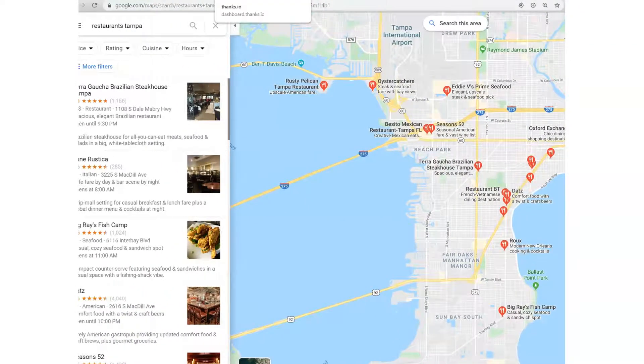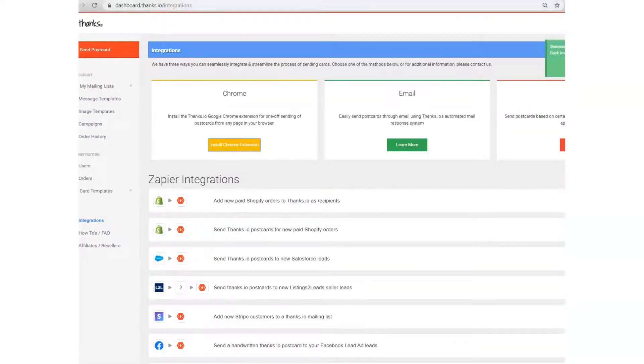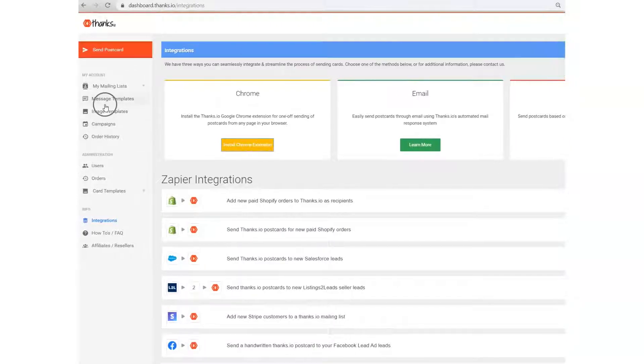If you don't already use Thanks.io, what you're going to want to do is create your message and image templates beforehand. Then the Chrome extension can be found on the integrations page right here.